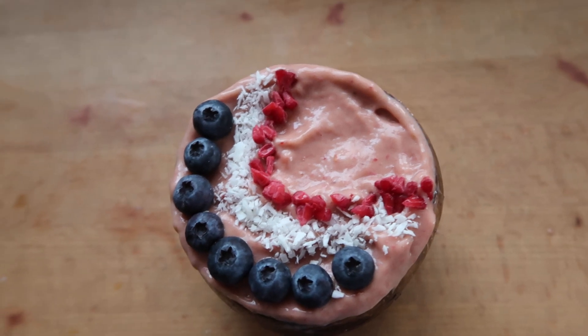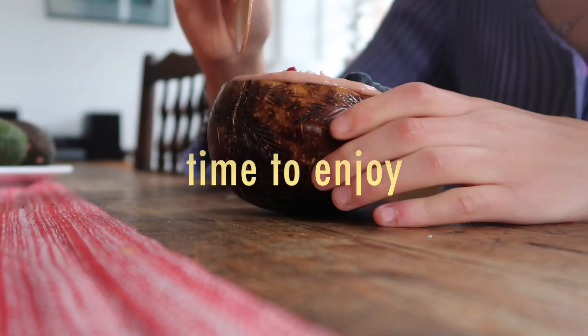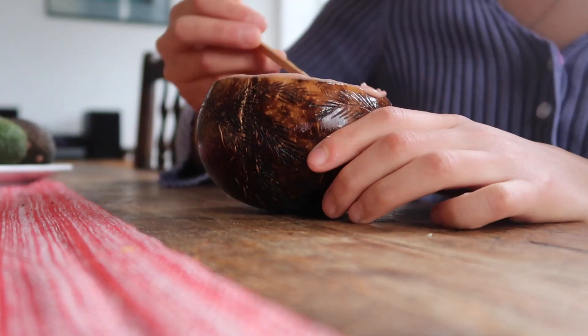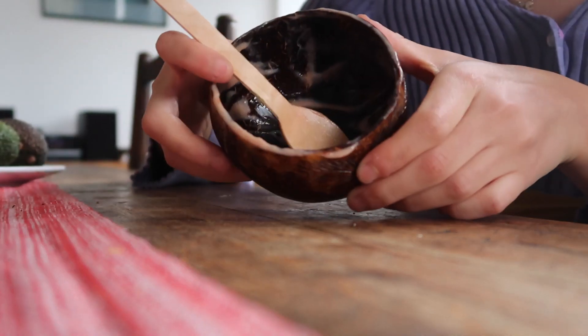This is my finished smoothie bowl! As you can see, I just popped some blueberries, coconut, and some raspberry on there. And that is the end of the video!